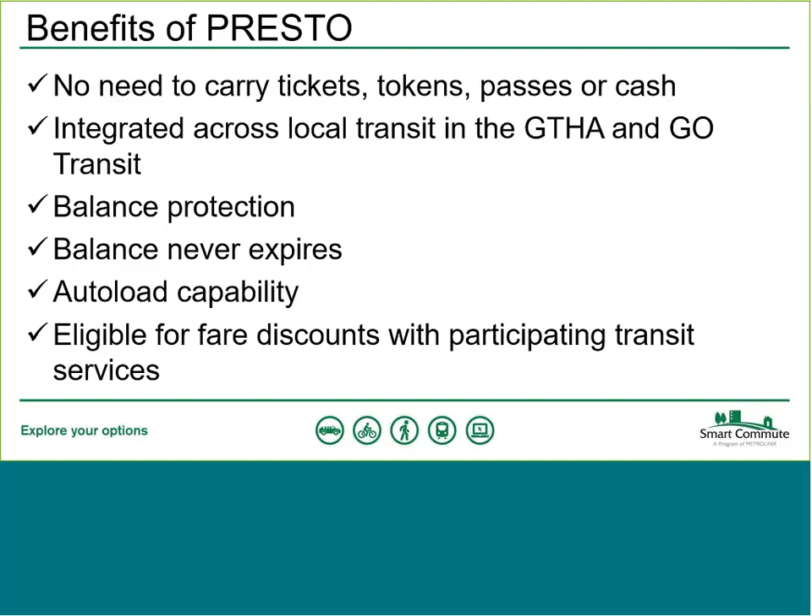Presto also gives you eligibility for some fare discounts on participating transit services. For example, a cash fare with TTC is $3.25, while a Presto fare on TTC is $3. Likewise, if you're traveling on Go Transit, the fare is cheaper when paying with Presto rather than buying a normal Go Transit ticket.